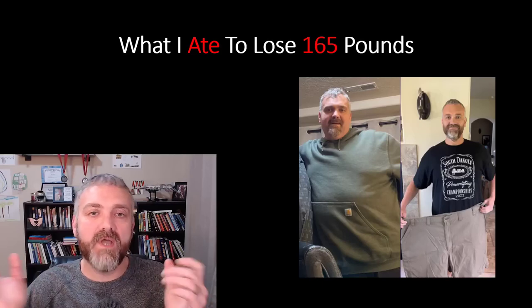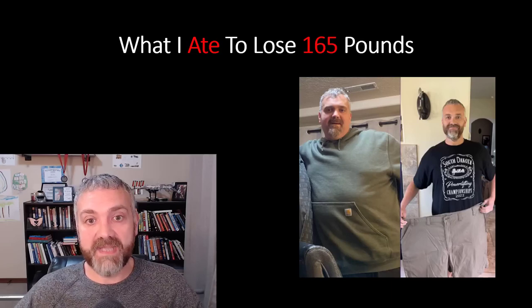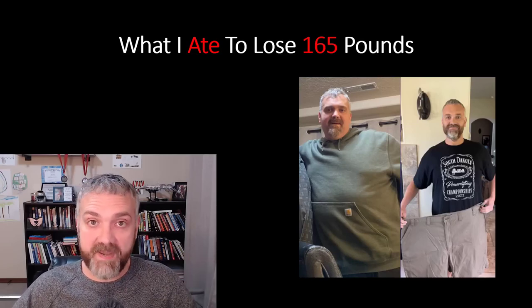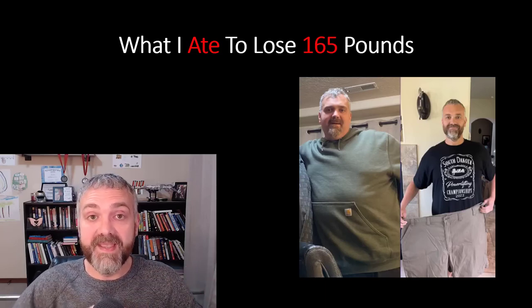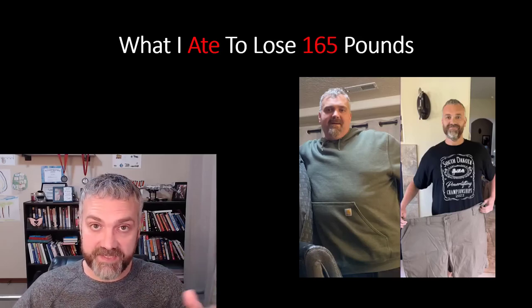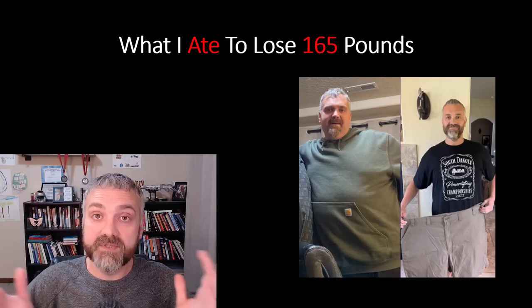Hey everybody, Dr. O here. I've been talking a lot about my fasting regimen and when I don't eat, but I've been getting a ton of questions about what I actually ate to lose 165 pounds. Just to review: I lost 49 pounds in 10 weeks, 101.2 pounds in six months, and 165 pounds in a year. This is actually my two-year anniversary of the day I started. I've now lost 180 pounds, added some muscle, and I've maintained my weight loss.